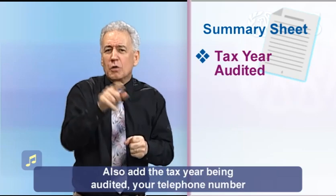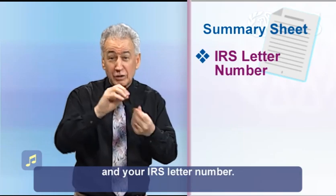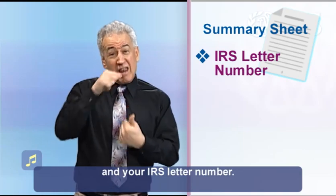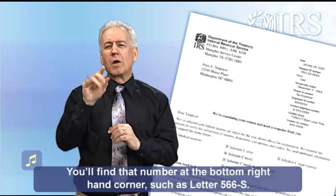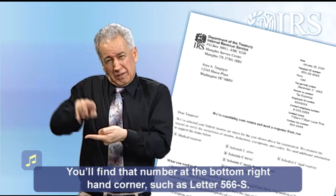Also add the tax year you're being audited, your telephone number, and your IRS letter number. You'll find that number at the bottom right-hand corner, such as letter 566-S.